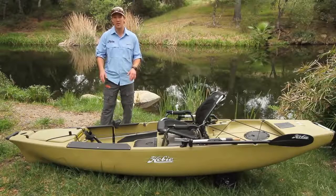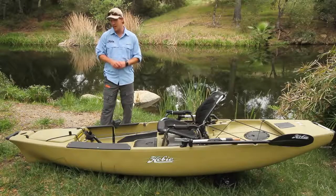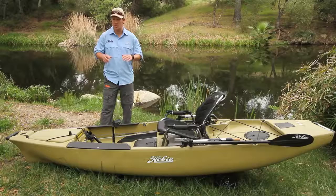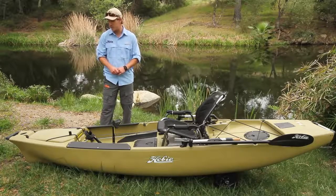Meet another member of the Pro Angler family: the Pro Angler 12. It's a shorter, more compact, lighter weight version of its predecessor, the Pro Angler 14. It's going to be an awesome fishing boat — we've integrated all kinds of angler features into it.